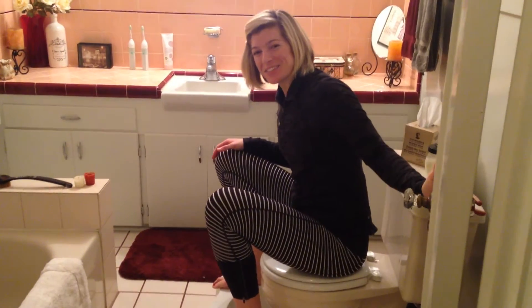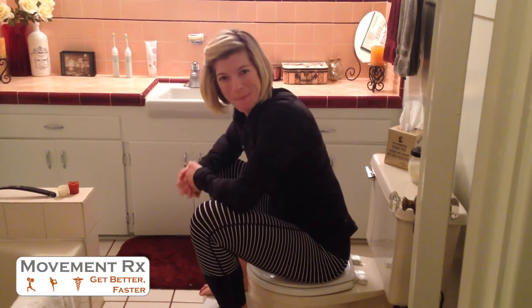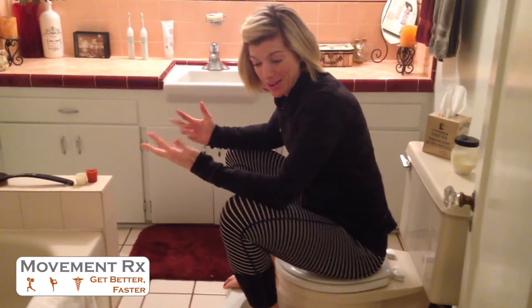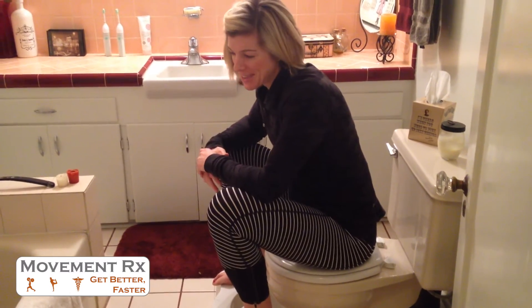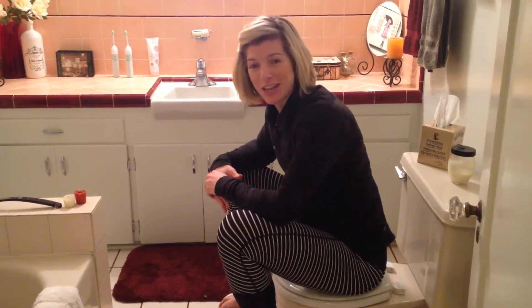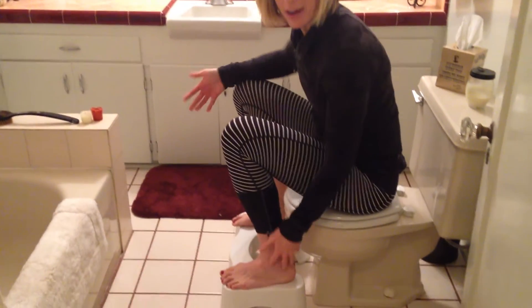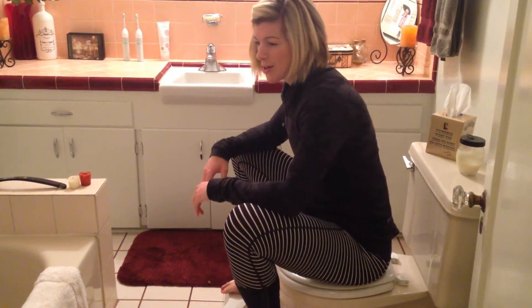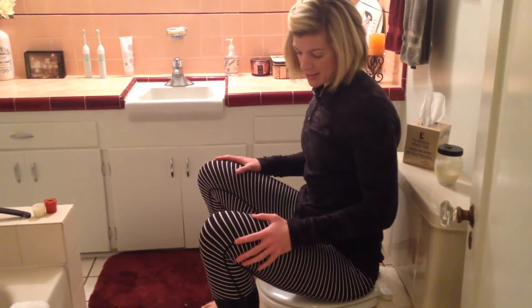Hey, what's going on you guys, welcome to Midweek Mobility. We are in my restroom here in North Park, California, and today we are going to talk about pelvic function and the Squatty Potty, which my big hooves are on right now. So pelvic function in terms of urinary and defecation performance.